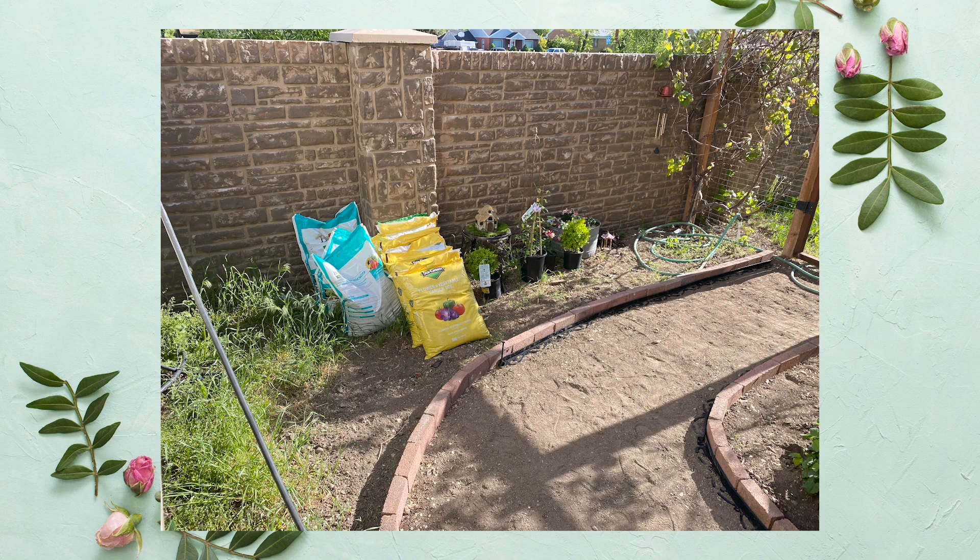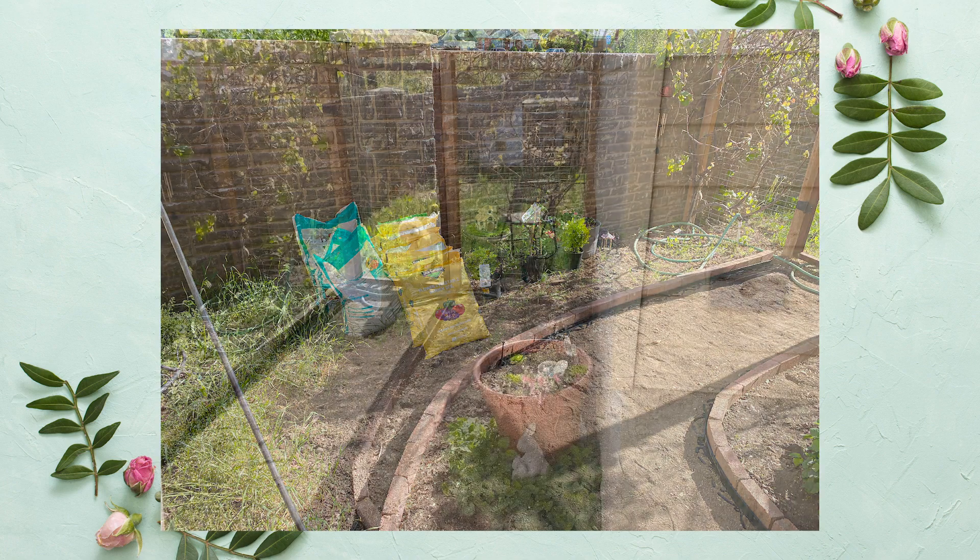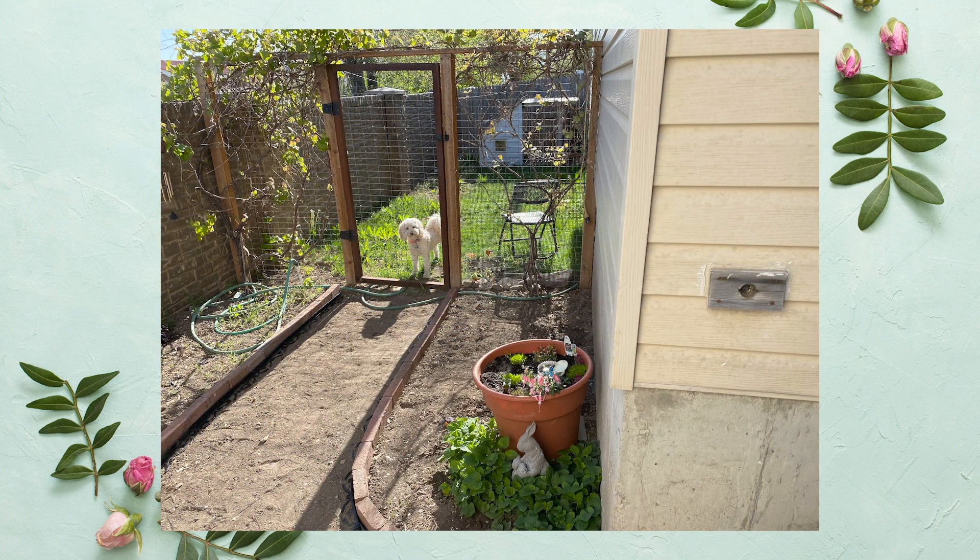Our goal is to use as many reclaimed items as we can in this space. Our bricks are reclaimed, and then we will lay down some pea gravel in the pathway that we are moving from the front of our yard to back here. You can see that the grapevines are starting to leaf out and Luna is back in her favorite spot.